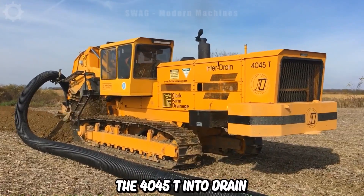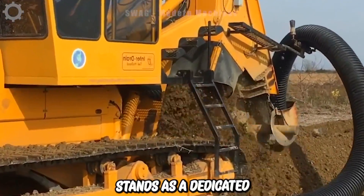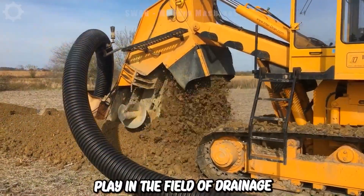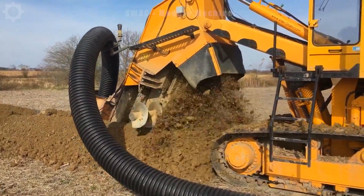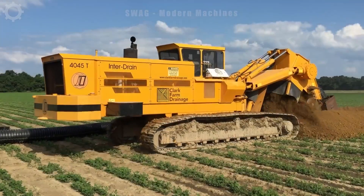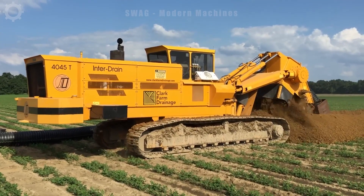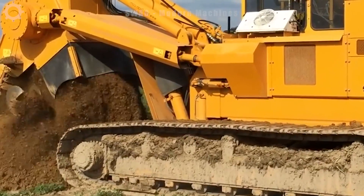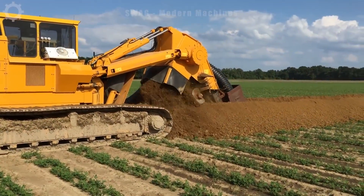The 40-45T Interdrain 10-inch chain excavator stands as a dedicated piece of machinery in the field of drainage. Primarily serving the purpose of excavating and assembling subterranean drainage networks, outfitted with a hefty 10-inch digging chain. Measuring approximately 25.4 cm in width, it boasts the capability to delve deep below the earth's surface.